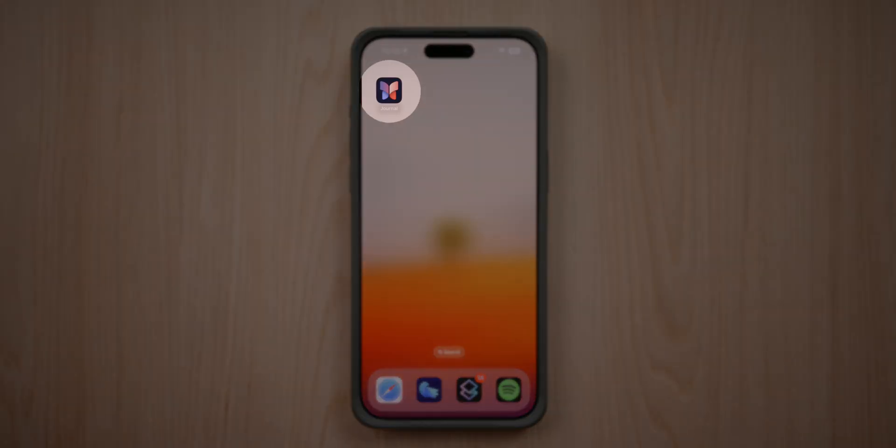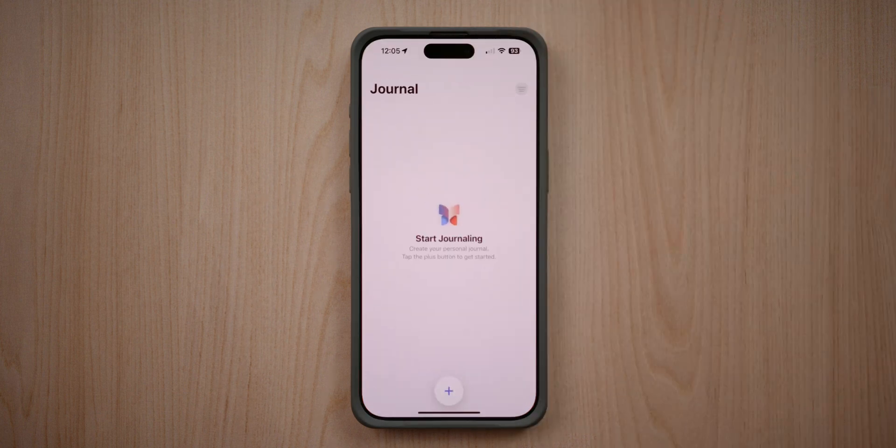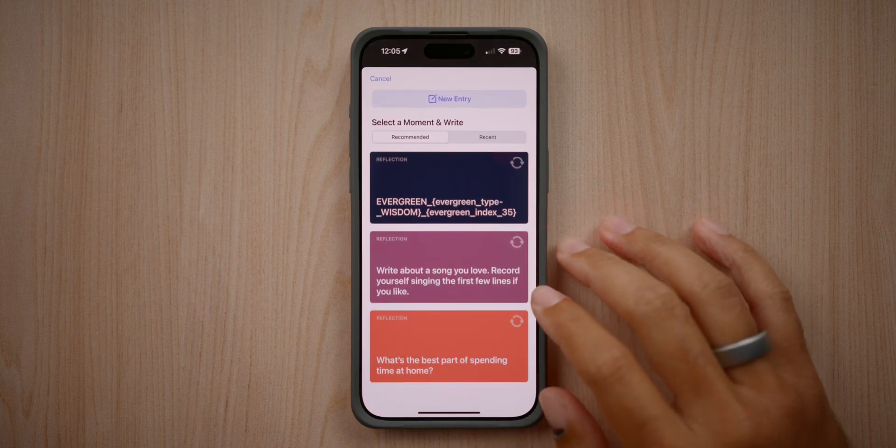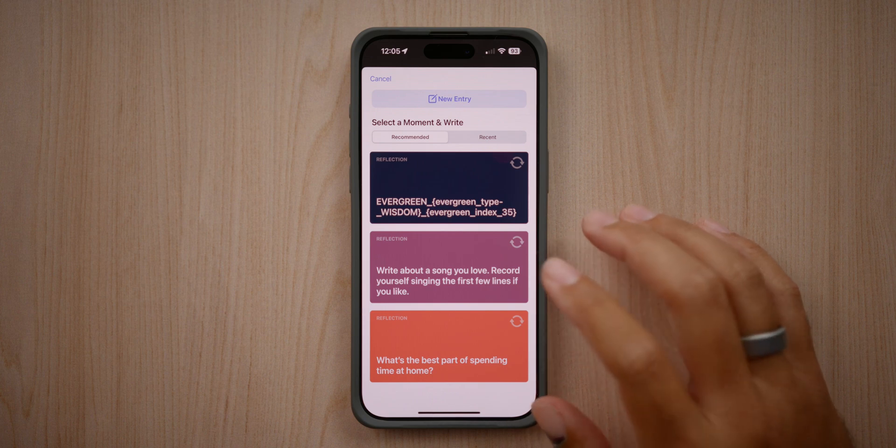The Journal app has a beautifully curated icon — it's kind of like a butterfly but two pages coming together. Looks really cool. If we go into the app, I have nothing started yet, but this is now a place where you can journal. If we tap the plus button, you can see that there are recommendations here directly from Apple.